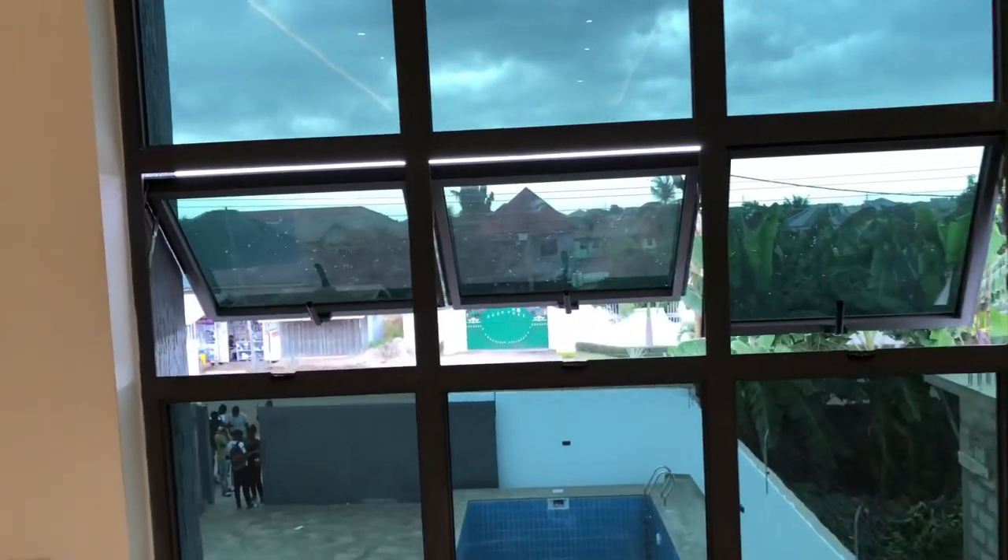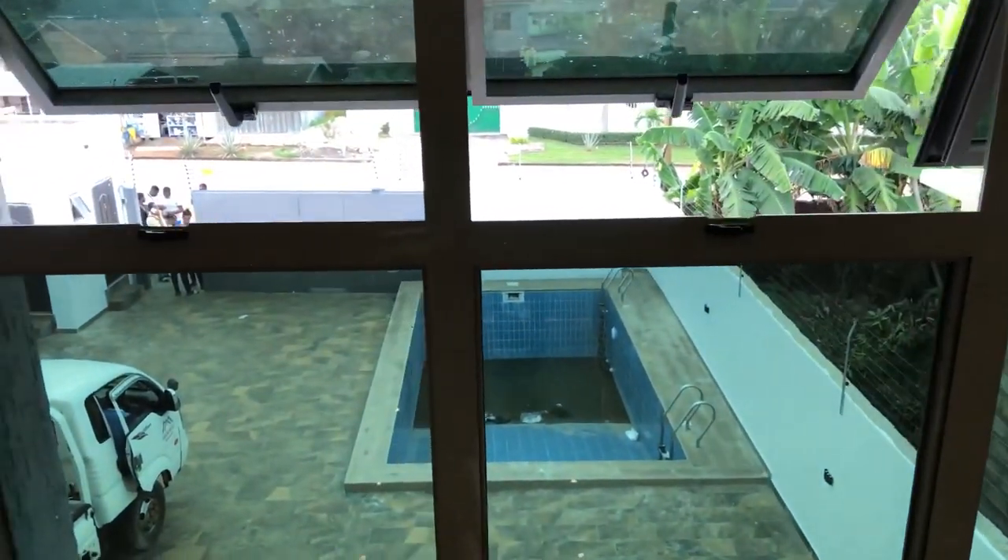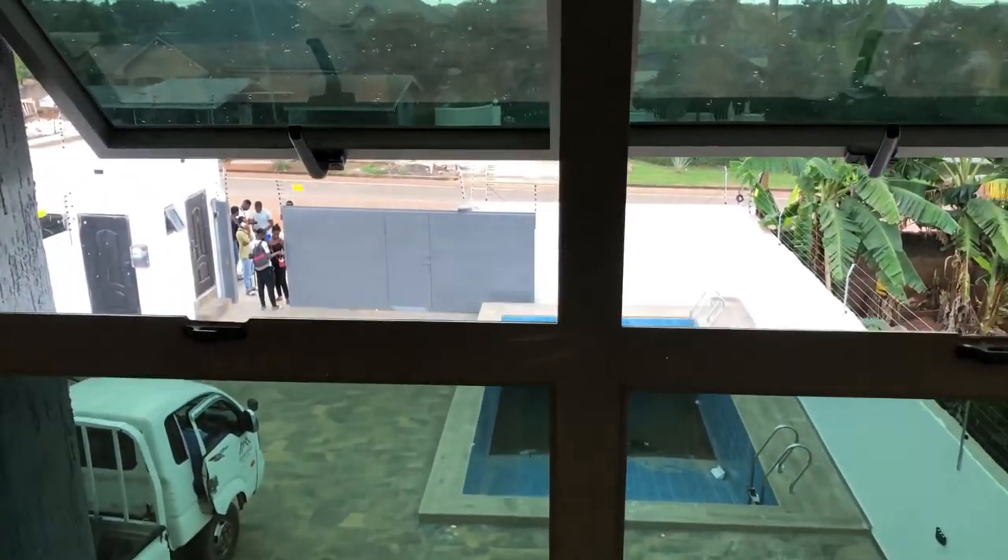The asking price for this very gorgeous property is $380,000 USD, slightly negotiable. Bye bye.